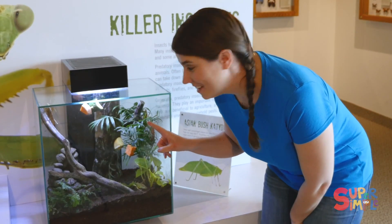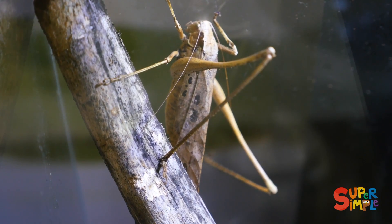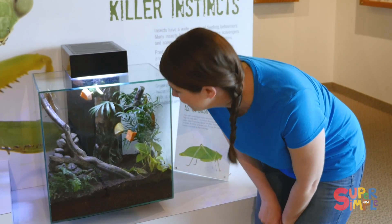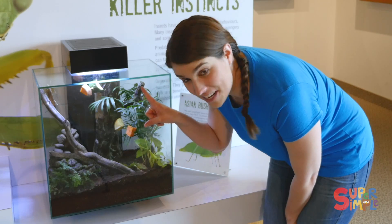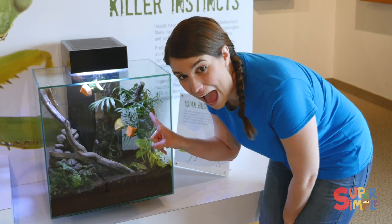In here there are Asian bush katydids. They look like really big crickets. You can see their six legs, so that means they're an insect. And you can see the things that they eat — fruits and vegetables. Just like Jen said, they have some sweet potato and zucchini and an apple.